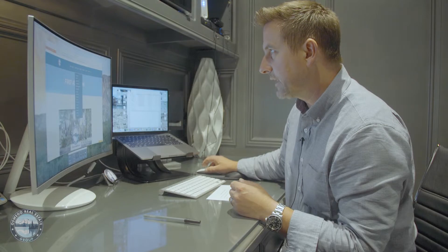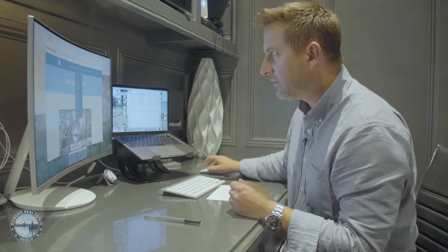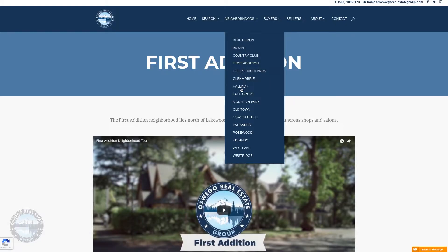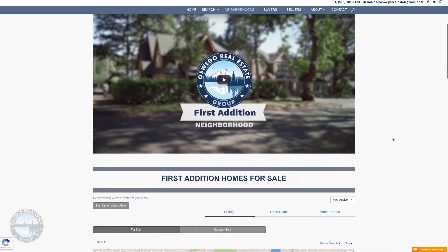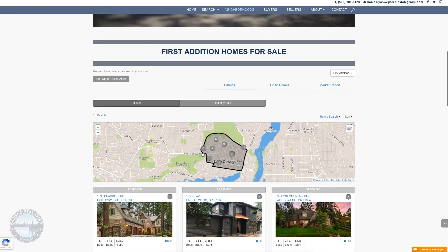We're one of the only websites in Lake Oswego that actually breaks down our listings by neighborhood. So you can go in, for example, to First Edition, have a nice video tour on what makes that neighborhood so special, and then go look at all the active listings within that specific neighborhood.